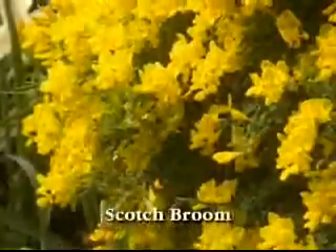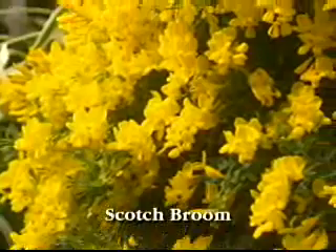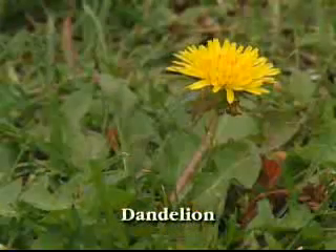Look closer and you'll see a real-life alien invader. It's not from outer space, but the Asian longhorn beetle is an alien all the same. In fact, invasive alien species are all around us.